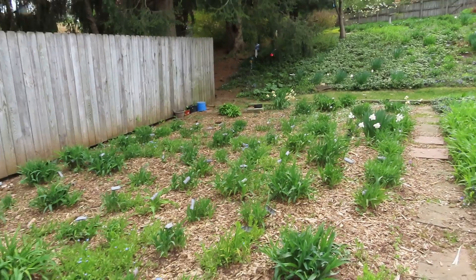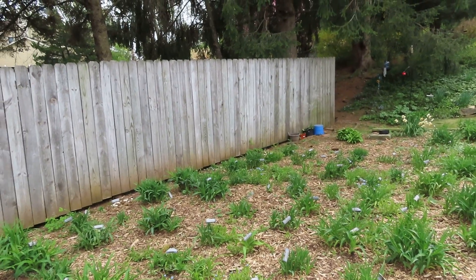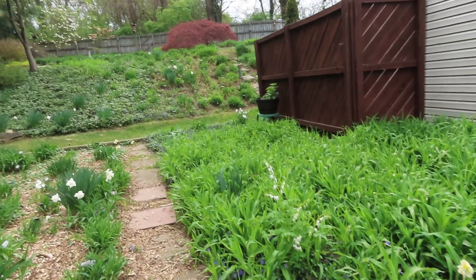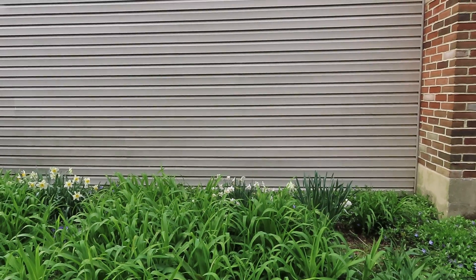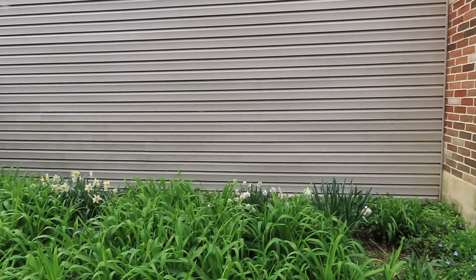There's weeds in here that are just a problem. Can't see them so much right now. I dug some out, but the roots are trailing. There's some little butterflies, the cabbage butterflies, that are flying around.